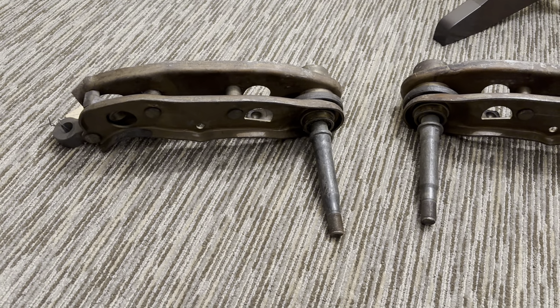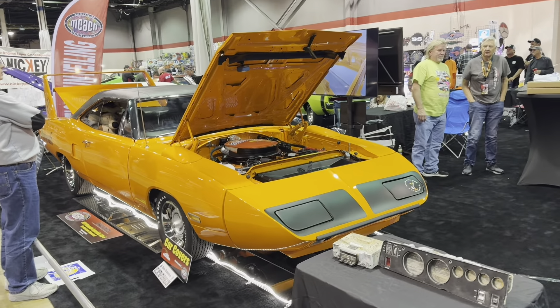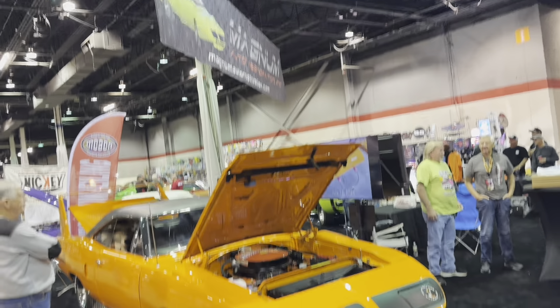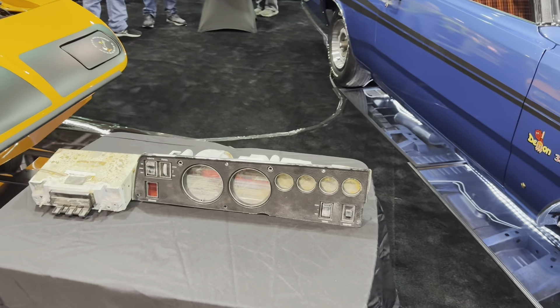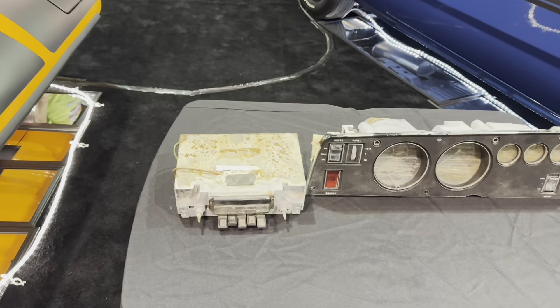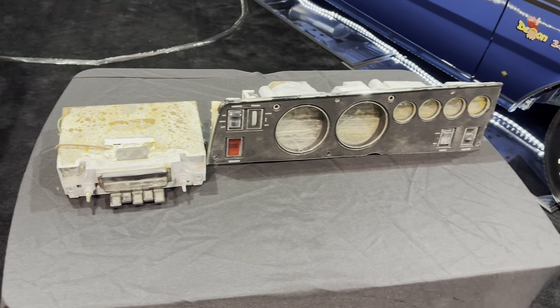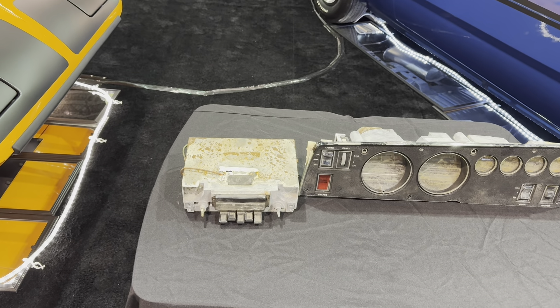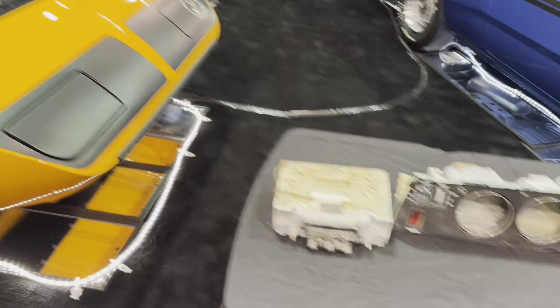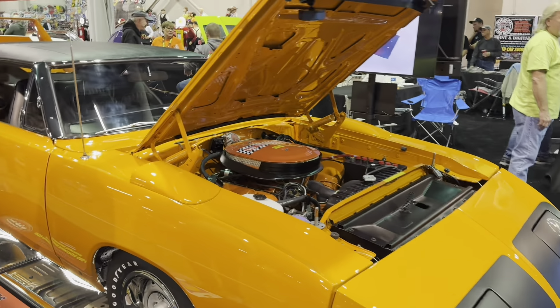I tried to be here for the reveal today but just missed it. This is a Magnum Honor restoration — this is actually the Hurricane Superbird. Here are the parts that came out of it. Salt is not good for gauges and metal and radio and pretty much anything else. Beautiful restoration — they always do a good job.